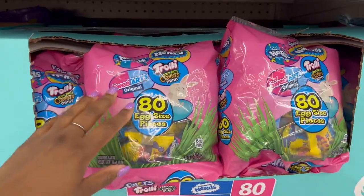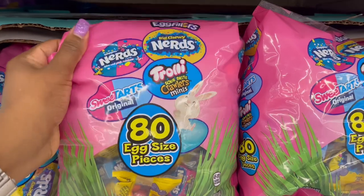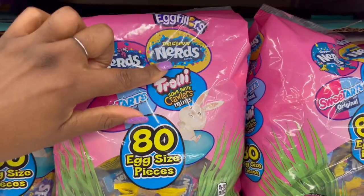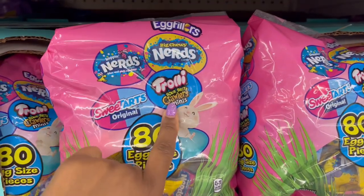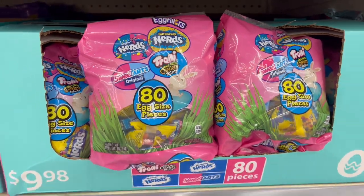Moving along, same price — you get 80 pieces inside. This one has the Nerds and also the chewy Nerds, plus Trolley and Sweet Tarts as well, so 80 pieces in that one.